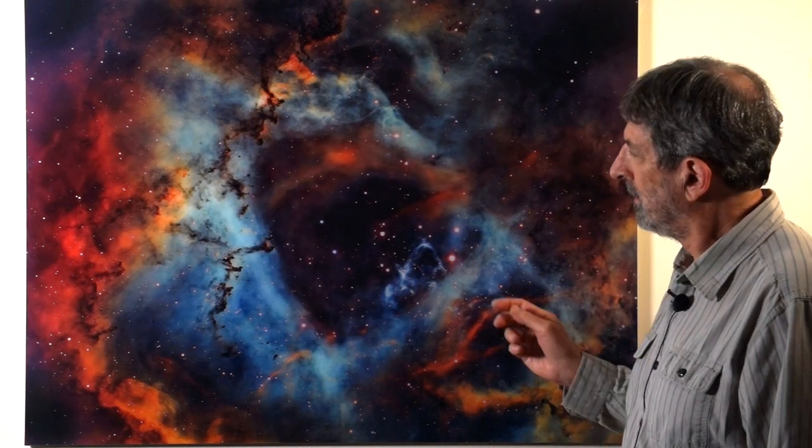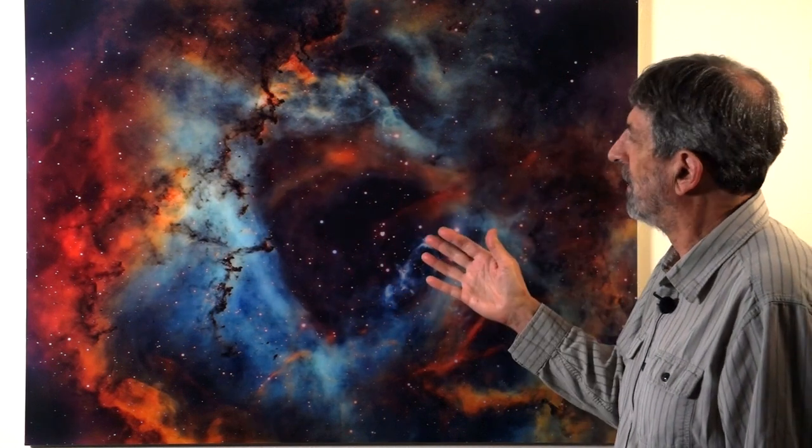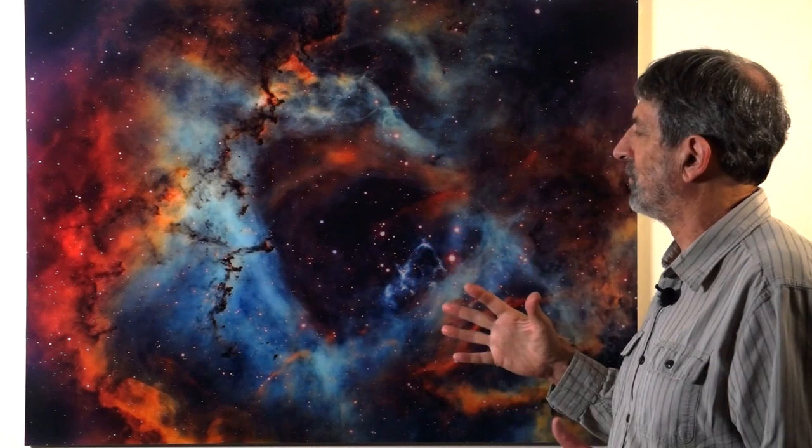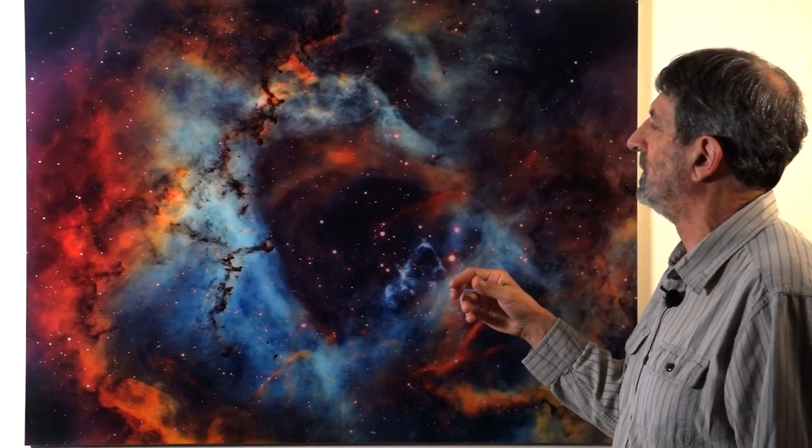In fact, in the region of the Rosette there are about 2,500 newly created stars. Here in the center of the Rosette you see an open area caused by gusting solar winds from a cluster of newly created stars that blew away the surrounding nebula material when they ignited.